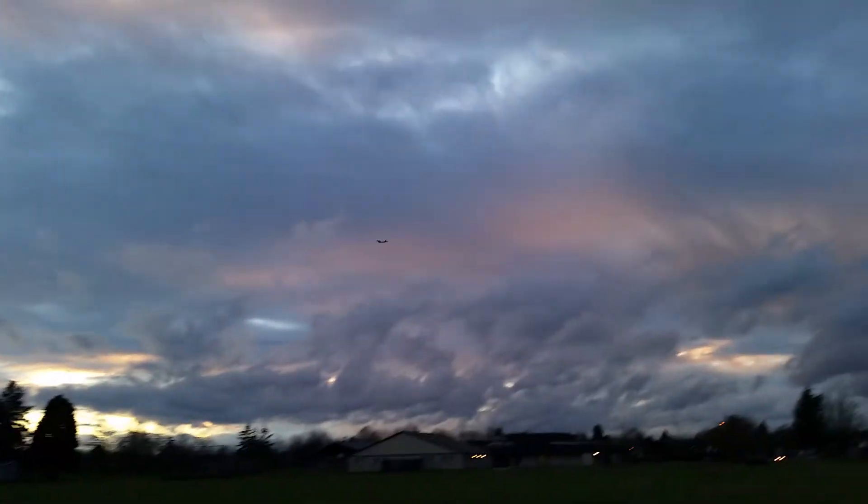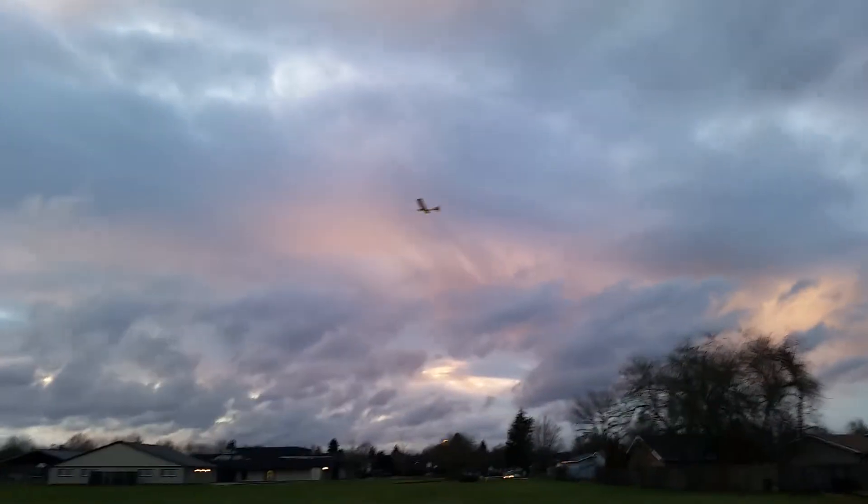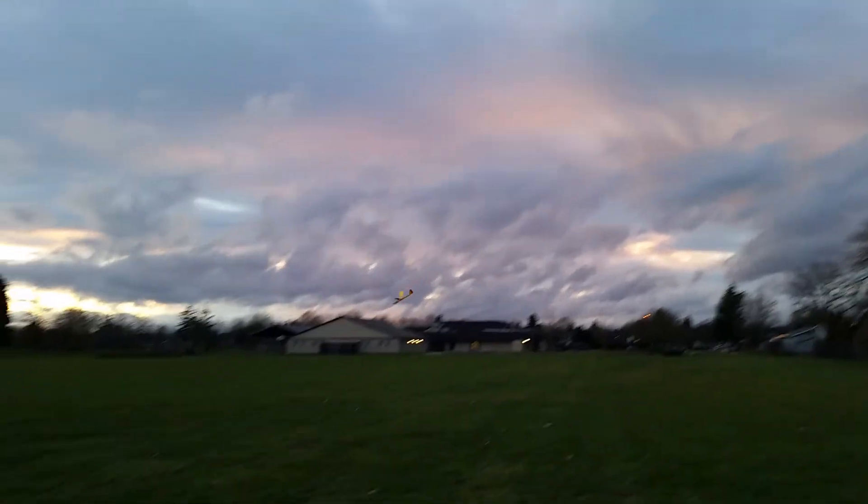Uh-oh, we're going to lose it. I need the camera on — it's not filming. Get out of the way! It's crashing. It's such a little fire.